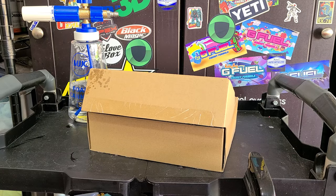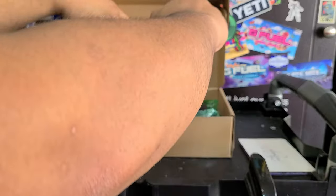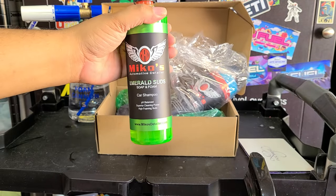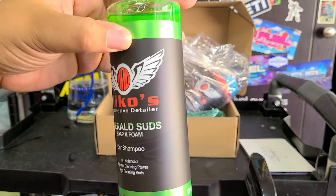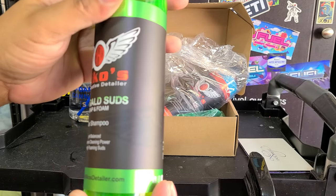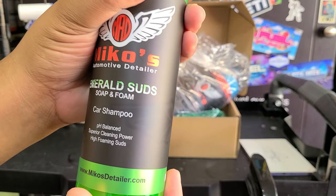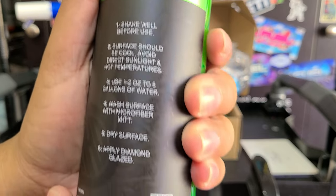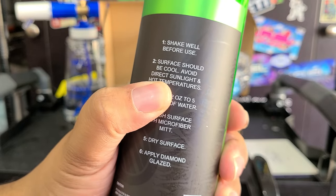I've got ADHD, but I appreciate the thank you card in there. So we've got our two products bagged up just in case they leak. Emerald Suds — soap and foam car shampoo. Pretty nice label. I like how they got the foil matching, it's a nice satin finish. I love these type of labels. High foaming suds, and that's the website, mikosdetailer.com. Instructions: shake well before use. I don't really think you need to shake a shampoo up, but better safe than sorry.